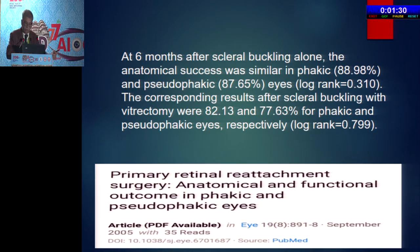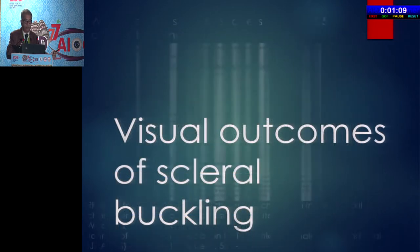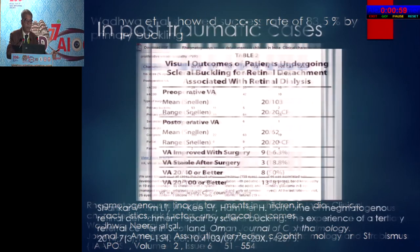There are complications of each and every procedure. A study from Nepal stresses that even at low cost, in underdeveloped or developing countries, buckling should still be the preferred method if the case is bucklable. Studies also show that visual outcome after vitrectomy as well as buckling were equally good. In post-traumatic cases buckling is very useful — in blunt trauma cases you get a dialysis and in almost 89% of cases visual acuity was improved.